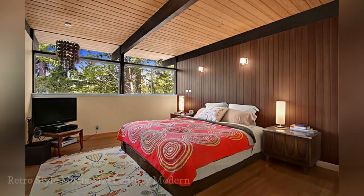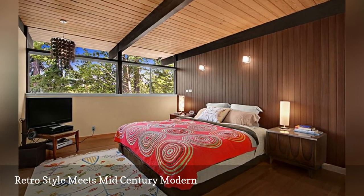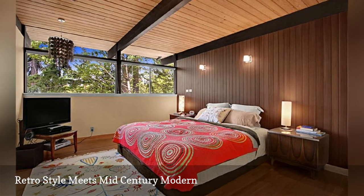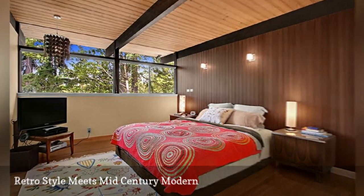Retro circles and geometrics, along with touches of global style, add a splash of retro flair to an otherwise mid-century modern bedroom. This bedroom is from Ryan Rhodes Designs. Thanks for watching.